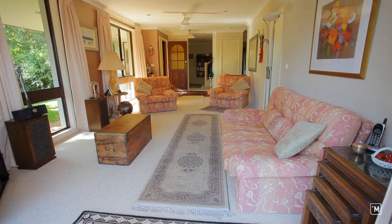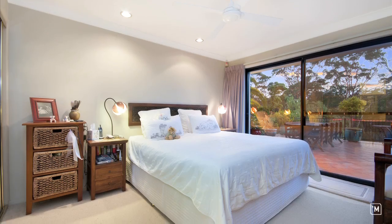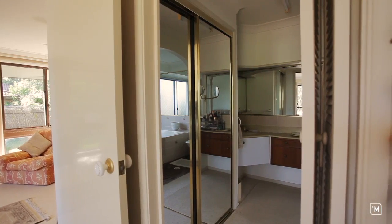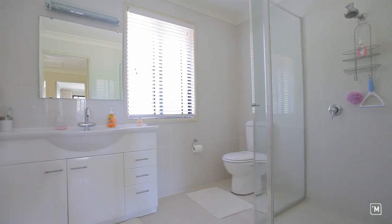What I like is the sun-swept lounge room that opens directly onto the outdoors and alternatively leads through to a lower level guest or main bedroom with built-ins and spa ensuite. As well as the ensuite, the home has two generously oversized bathrooms.